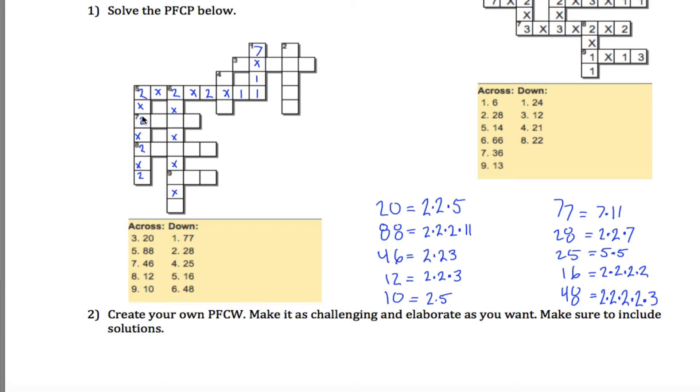Let's look at 7 across — that's 46, which is 2 times 23. It couldn't be 23 times 2 because that would leave extra cells, so it must be 2 times 23. For 8 across, which is 12, it's 2 times something times something — those two remaining spots are a 2 and a 3, but at this point I'm not sure what goes where. For 9 across, the number is 10, which is 2 times 5. The first digit can't be 5 because there's no 5 in the prime factorization of 48 for 6 down, so it must be 2 times 5.